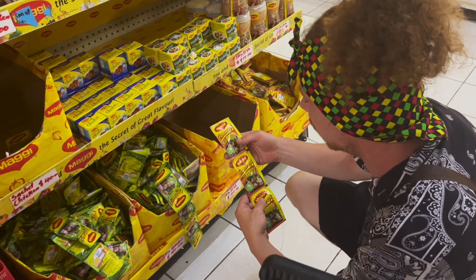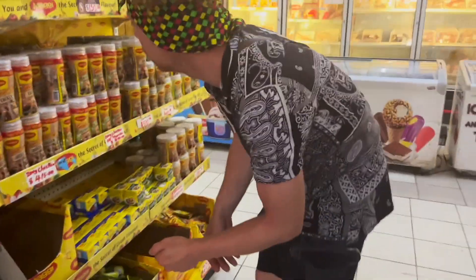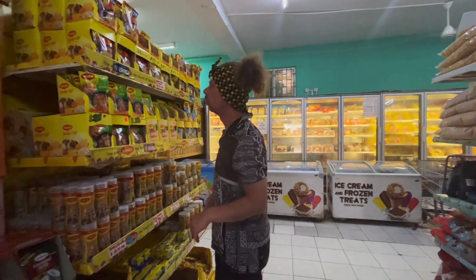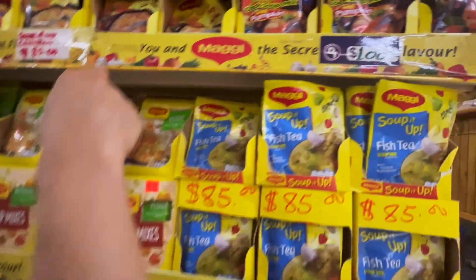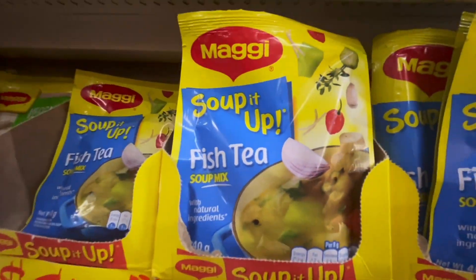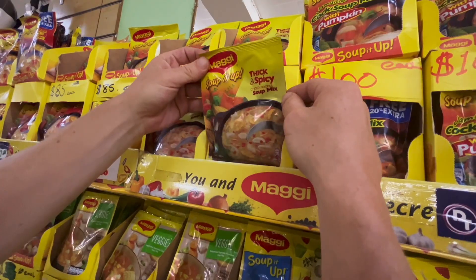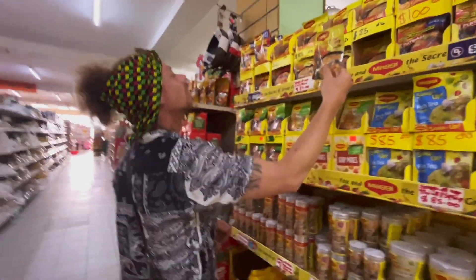What's this one? This one is ginger. You've got chicken here, and veggie as well. Soup — you've got thick and spicy pumpkin. What should we try? I think I might try this one. So we ended up getting the fish tea.